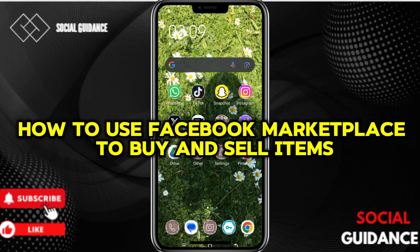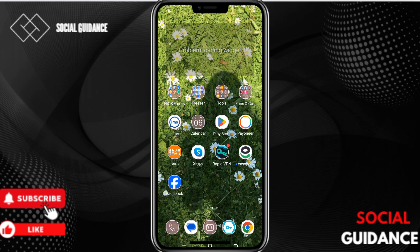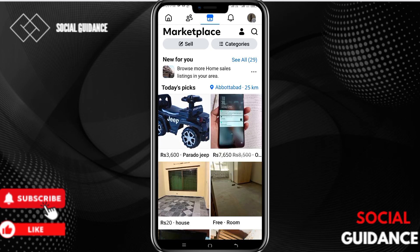Hi there, welcome to Social Guidance. In this video I will show you how to use Facebook Marketplace for buying and selling. Let's open the Facebook app. Once the app is open, click on the third icon which is Marketplace. You will be directed to Marketplace, where you will find all the items available for selling.